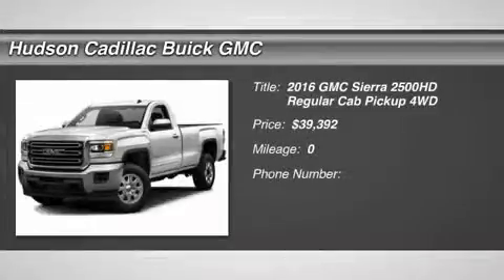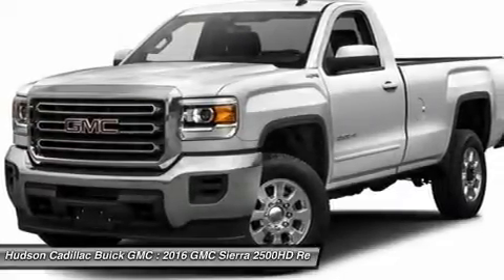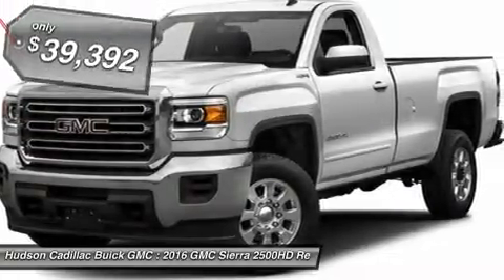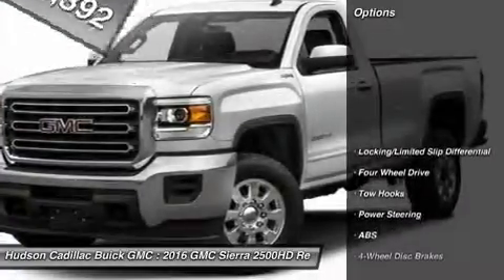2016 Sierra 2500 HD. The GMC Sierra 2500 HD has all your workhorse basics covered — no worries here — and is priced below $40,000. Here are some of this vehicle's great options.